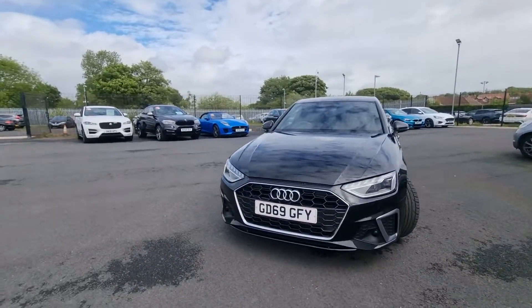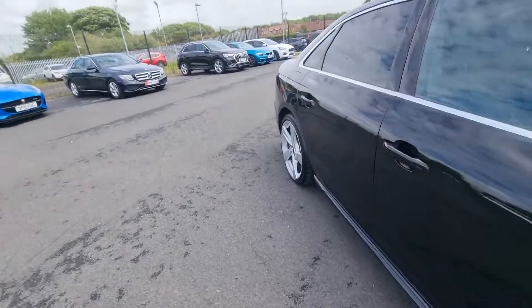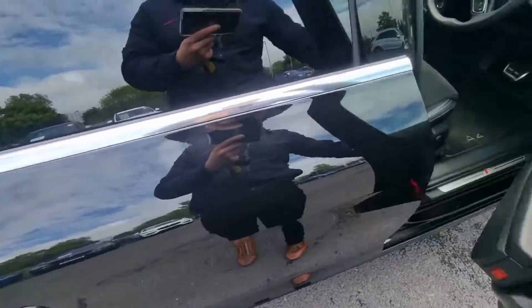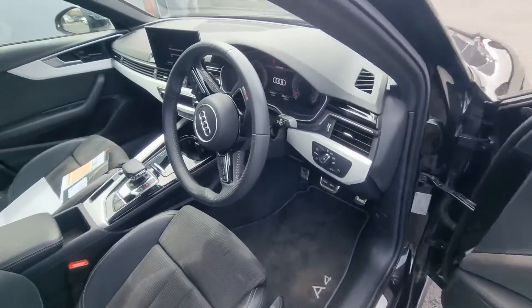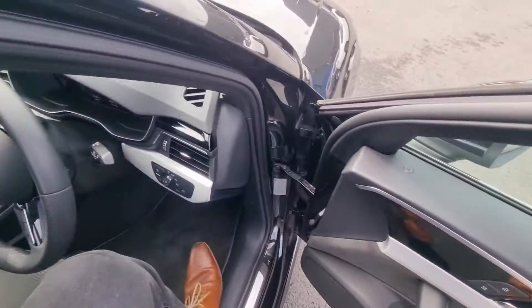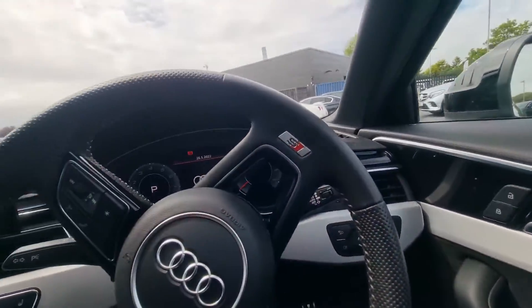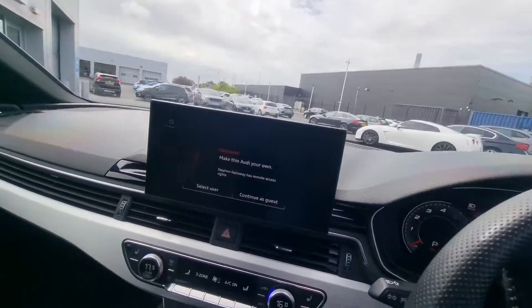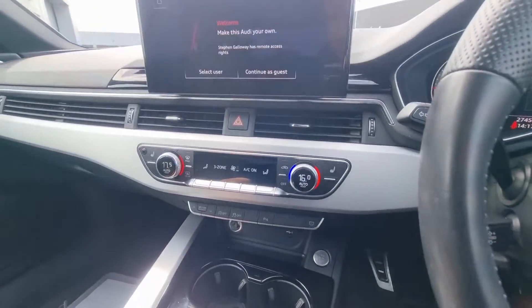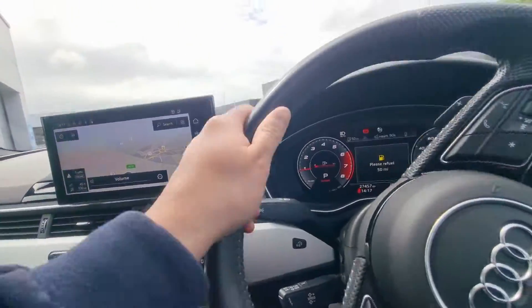So rear privacy glass, tons of spec on the inside which we will just get to now. Alcantara leather trim split, piano gloss black inlays, auto lights, auto wipers. Audi's new touch screen infotainment system — nice wide screen there.